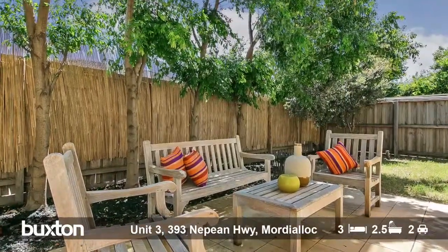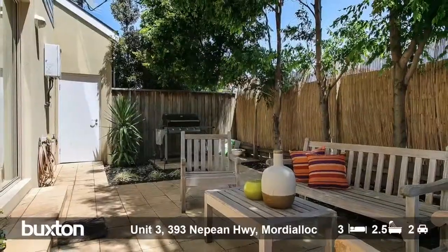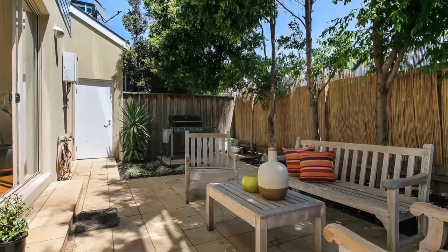What more could you want than this brilliant north-facing sunny courtyard, which would be an absolutely fantastic spot to host your housewarming party. Not to mention, you're near absolutely everything that Morty Alec has to offer. Make sure you get down here to have a look.